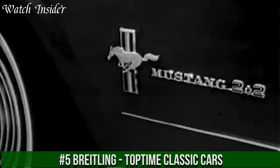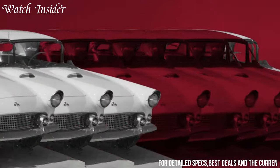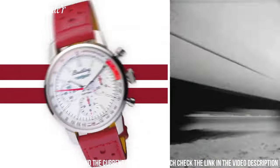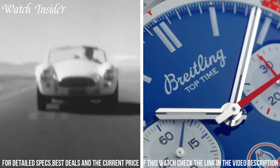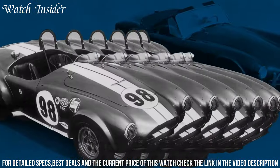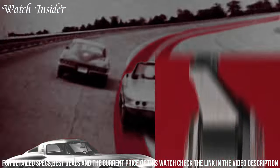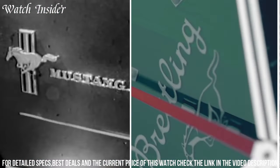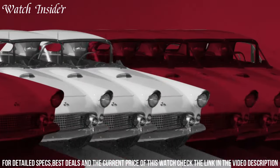Number 5: Breitling Top Time Classic Cars. Designed for car enthusiasts, this timepiece has a unique and stylish design inspired by the classic racing cars of the 1960s. It features a silver dial with red and black accents, a tachymeter scale, and a chronograph function. The case is made of stainless steel with a transparent case-back showcasing the self-winding mechanical movement. This limited edition watch also comes with a brown leather racing strap with a classic pin buckle. With its vintage look and high-quality craftsmanship, the Breitling Top Time Classic Cars is a must-have for any car lover.